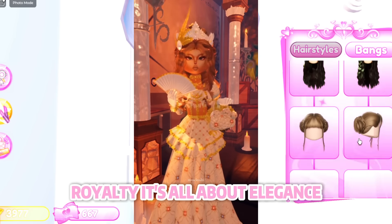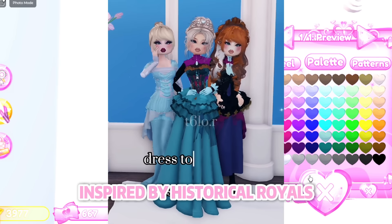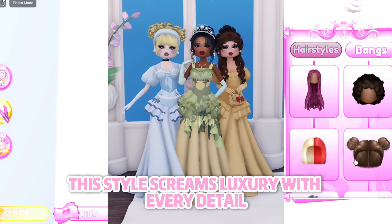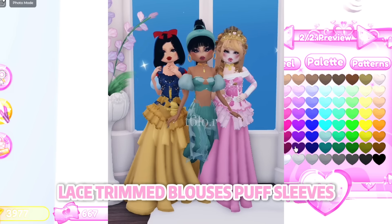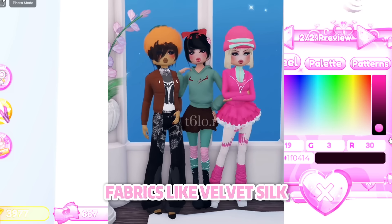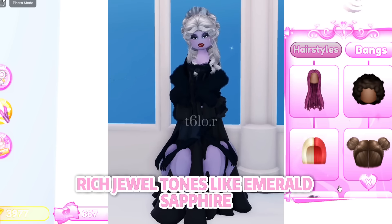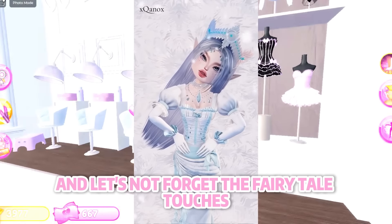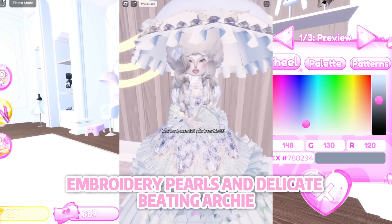Royalty — it's all about elegance, sophistication, and that touch of opulence, inspired by historical royals and modern-day aristocracy. This style screams luxury with every detail. Think flowing gowns, corset tops, lace-trimmed blouses, puff sleeves, high-waisted trousers, and tailored coats or capes. Fabrics like velvet, silk, satin, lace, and brocade are must-haves. Rich jewel tones like emerald, sapphire, ruby, and gold set the vibe, and let's not forget the fairytale touches — embroidery, pearls, and delicate beading are key.